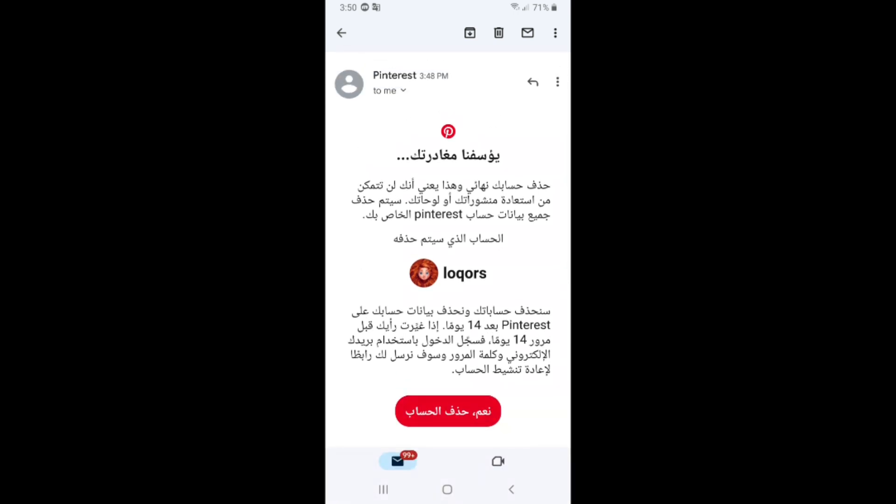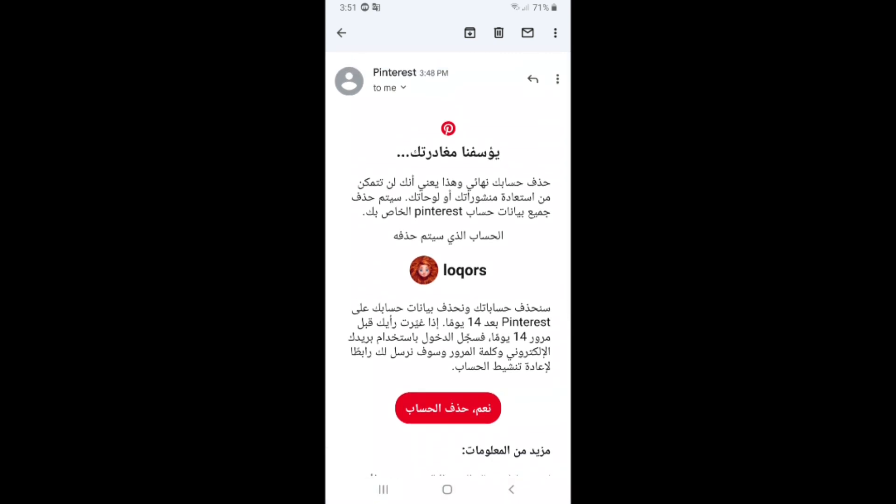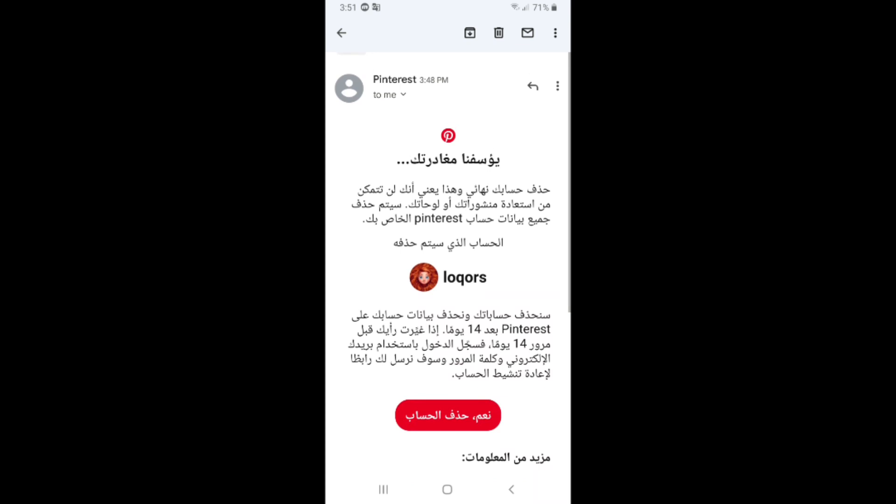Pinterest will delete your account forever, but Pinterest gives you 14 days before the account is permanently deleted. During those 14 days, you have the chance to restore your account if you change your mind. After 14 days, your account will be deleted automatically and forever.